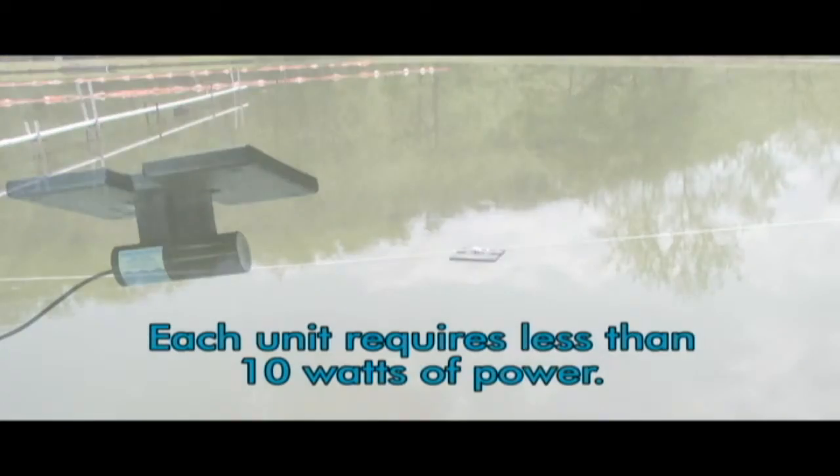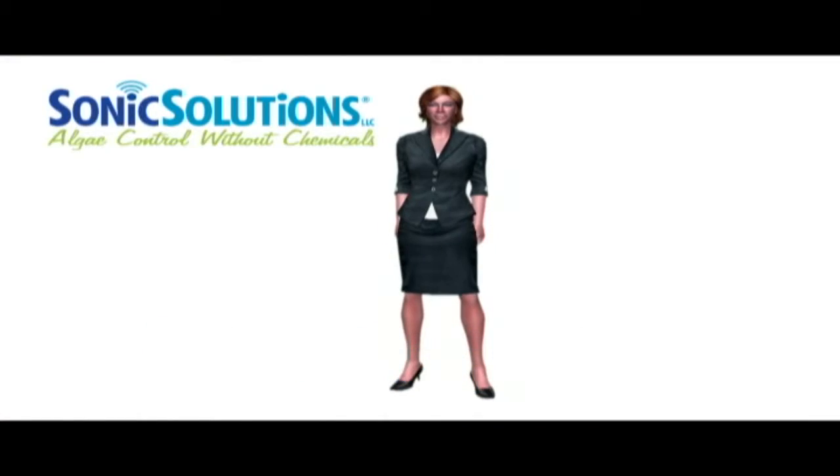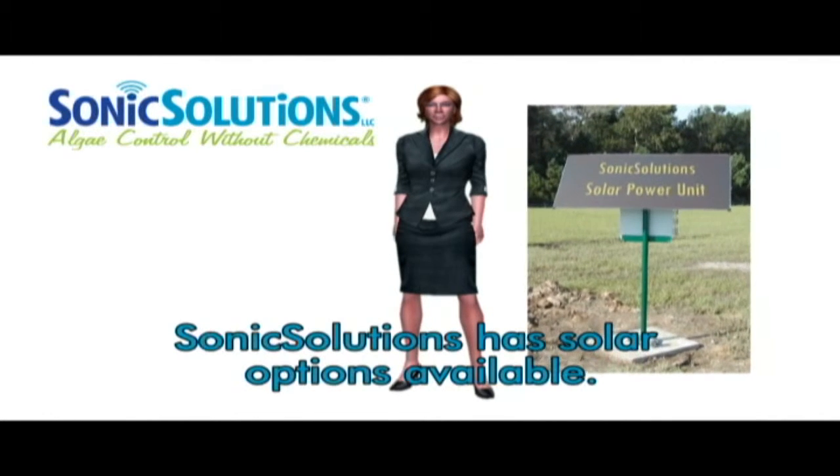Each unit requires less than 10 watts of power, and if you do not have electricity nearby, no problem. Sonic Solutions has solar options available.